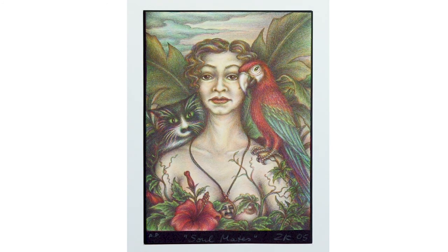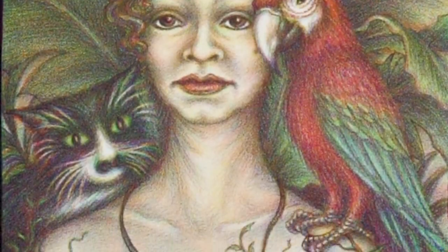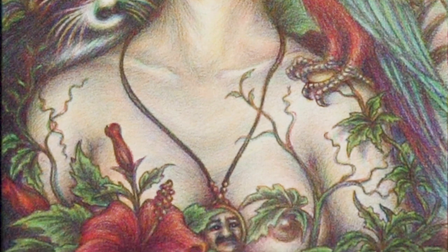Looking now at some New Mexico artists, we have Zara Kriegstein and her self-portrait called Soulmates. On her left shoulder is her parrot she called Loretta, and on her right shoulder her pet cat she called Cata. And of course, her other soulmate was her husband, depicted in a locket — Felipe Cabeza de Baca.